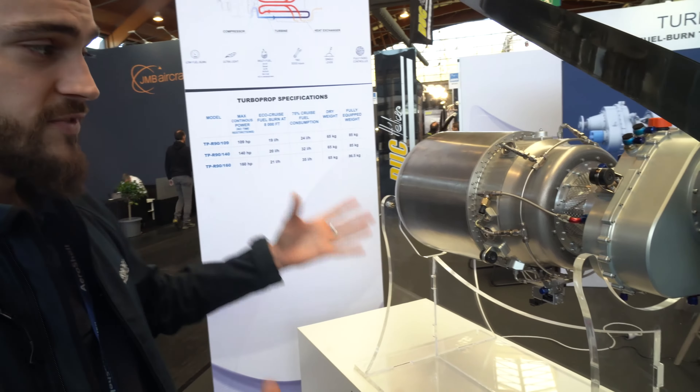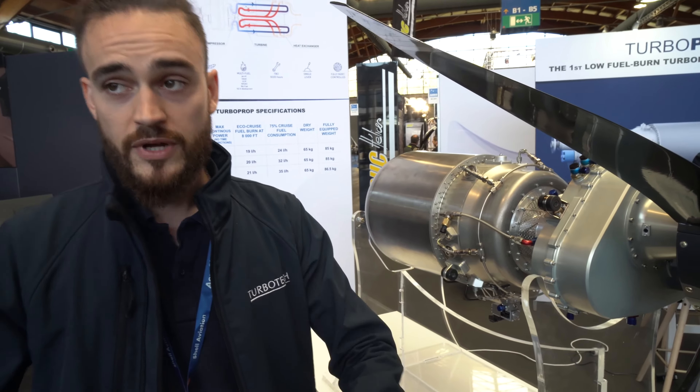So I guess the breakthrough is really the fact that you can look at the fuel consumption? Yeah. For a turbine, that's remarkably low fuel consumption. Yeah, that's the point of this technology. When we created this, the first thing was to reduce the consumption compared to the Pratt & Whitney ones.